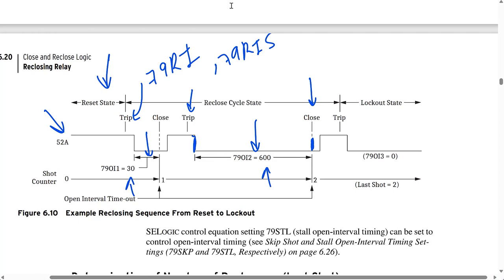After the second reclose attempt, the relay trips again in this example, so we go to the lockout state since all attempts have been unsuccessful. At that point, the breaker remains open until an operator manually closes it back in, usually after determining the cause of the fault, confirming it's no longer present, and making any necessary repairs.